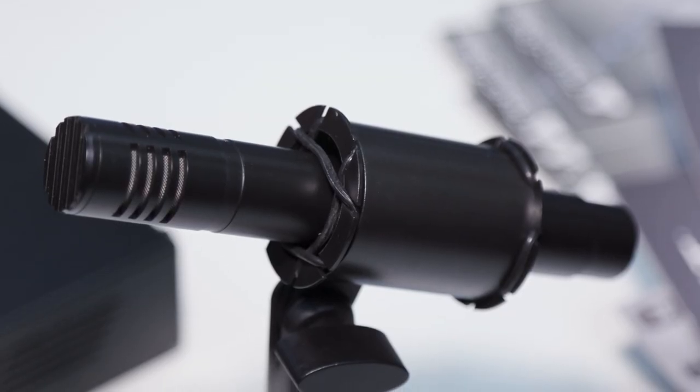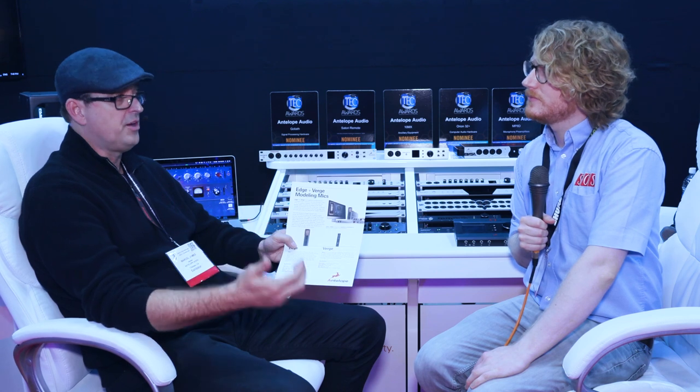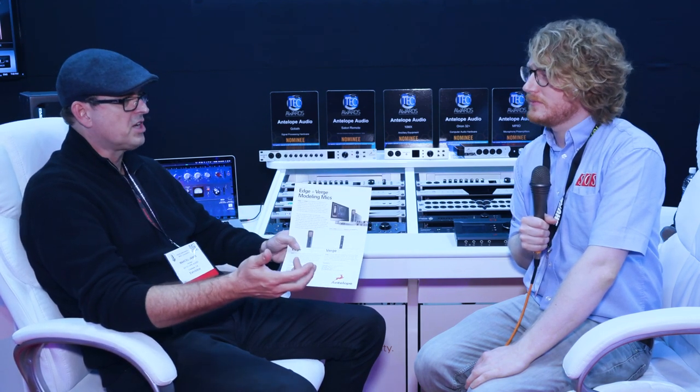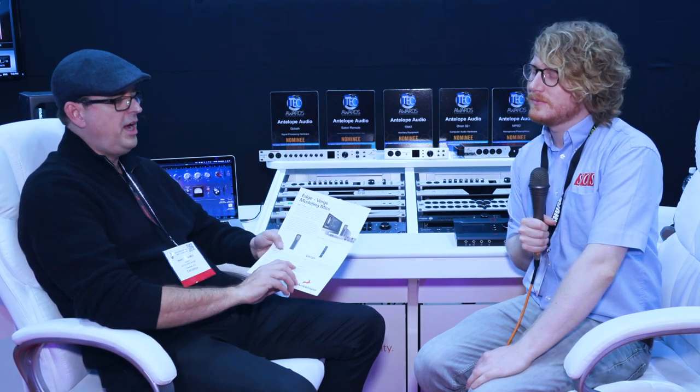You can not only choose what microphone you're performing or singing into, but also the mic preamp, our vintage EQs and compressors, and we have a slew of other transformer tube effects coming as well. So you can build an entire stack in real time for the performer, and we're really excited about this.